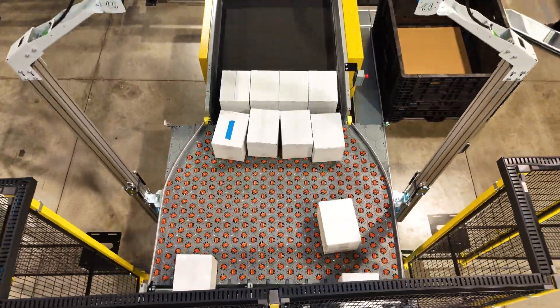What sets this newest generation apart is its industry-leading compact footprint. The result? Greater flexibility in warehouse layouts and installation cost savings.